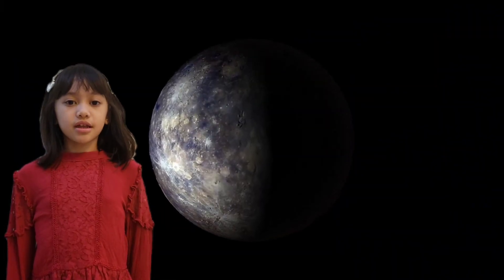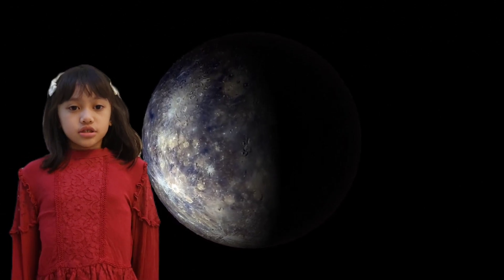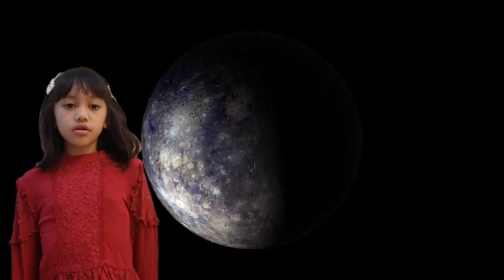Mercury is the smallest planet and it is nearest to the sun. It also has the shortest orbit in the solar system at about three Earth months.